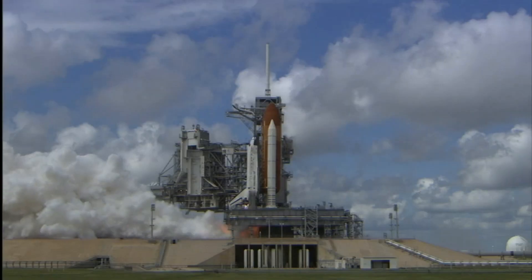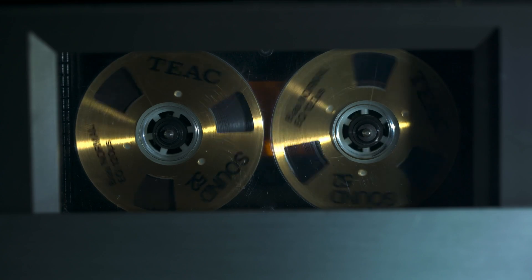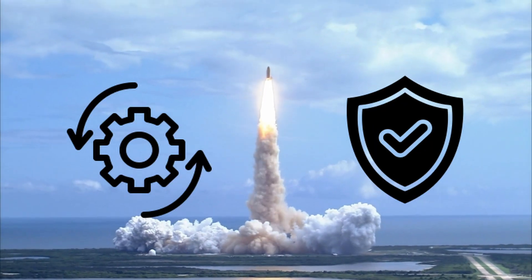NASA's Space Shuttle still operates on software written in the 1970s, and this isn't due to outdated technology, but rather because the system was built for reliability and efficiency from the start.